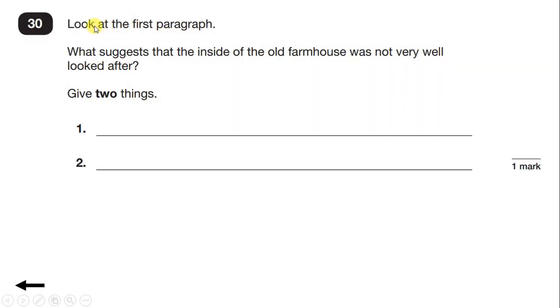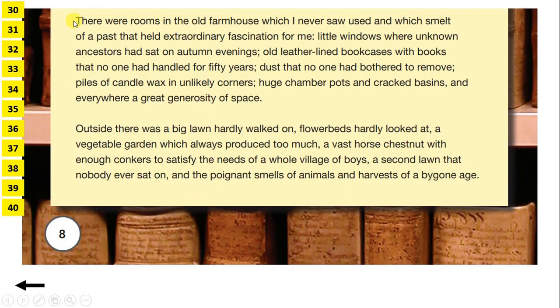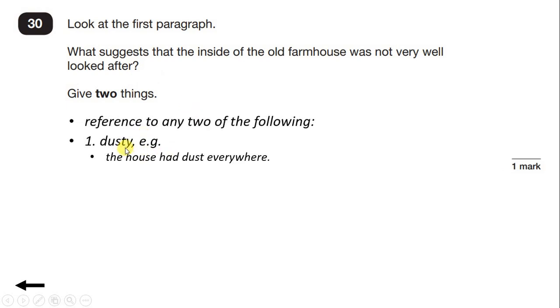In this text, Edward describes a strange incident that happened to him in an old farmhouse owned and inhabited by his uncle Jack. Question 30: Look at the first paragraph. What suggests that the inside of the old farmhouse was not very well looked after? Give two things. So let's read the first paragraph.